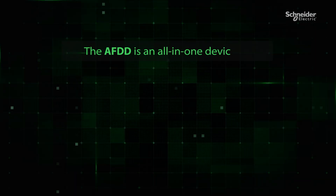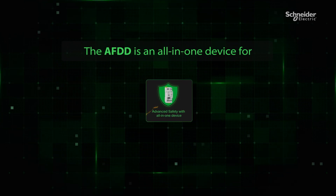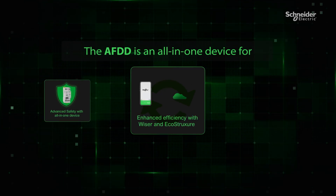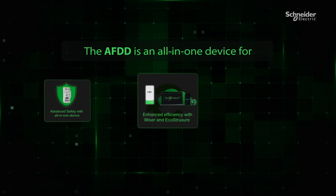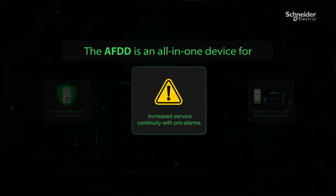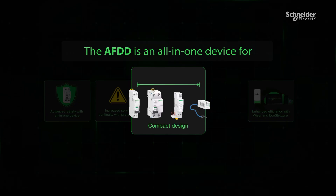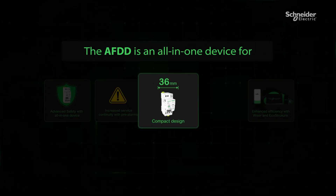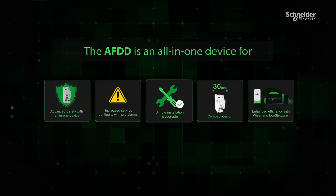The AFDD is an all-in-one device for advanced safety, covering a wide range of faults. It enhances energy efficiency by working in sync with Wiser 2.0 and EcoStruxure, increases service continuity with pre-alarms to reduce breakdowns, and features a compact design at just 36 mm in width. Installation and upgrades are straightforward, making it a convenient solution for your needs.